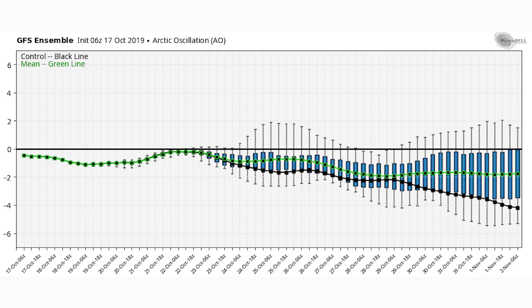Hello guys, in this video we're going to be talking about how a big cooldown is going to be on the way, and that's how we're going to close out the month of October. It appears that the final last third of the month of October is going to be well below normal for the central and eastern United States.